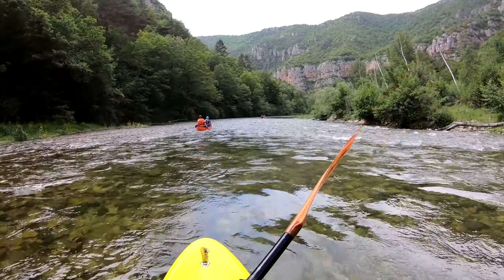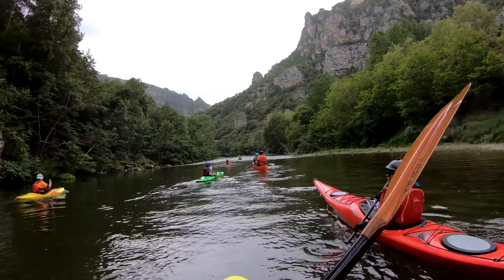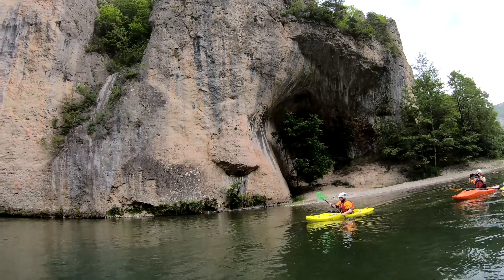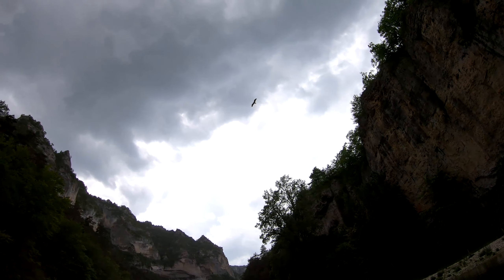This final section of today's paddle leads into some of the grandest scenery along the Tarn. We're now entering the Détroit du Tarn. We even received some interest from a local raptor.